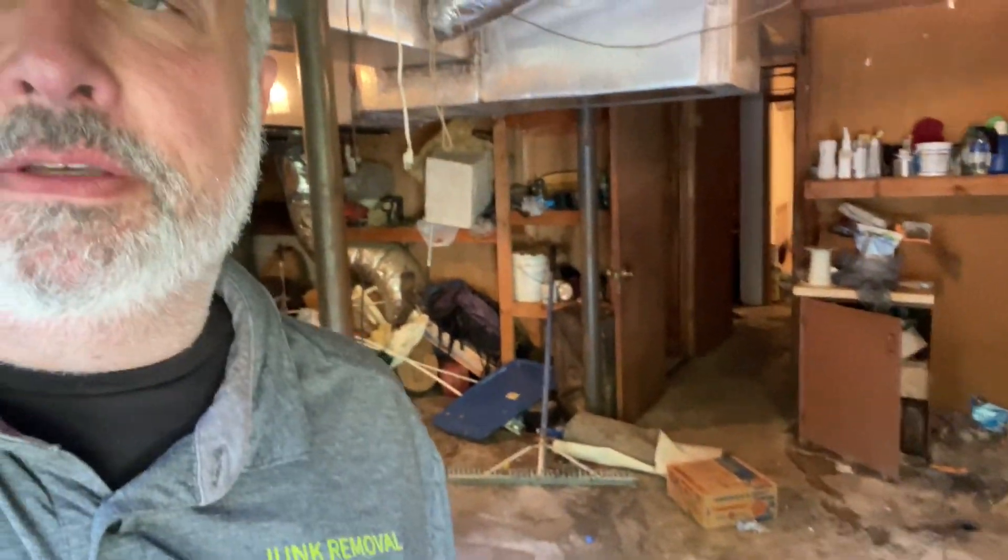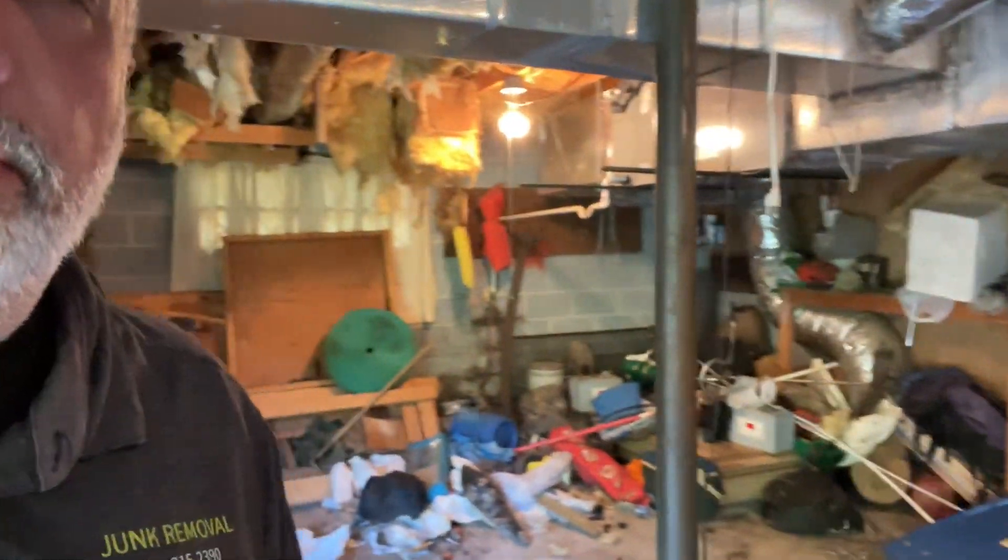We pretty much got this basement cleaned out, at least the garage area. That corner still needs some work, and then we've got these rooms back here. Scary cat.